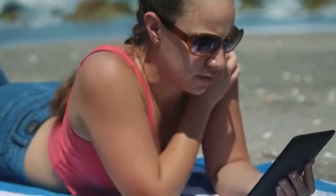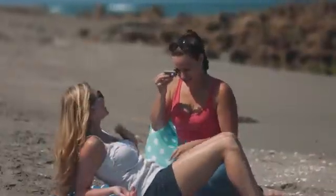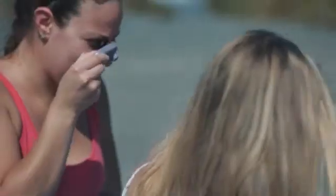It's smaller than a granola bar, yet as powerful as a multi-thousand dollar camera. It's perfect for everywhere — the beach, the soccer field, your favorite fishing hole, even the golf course.